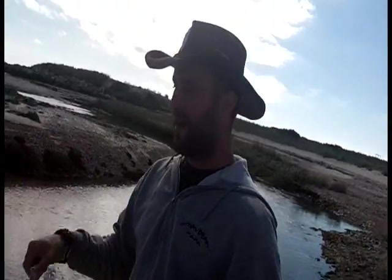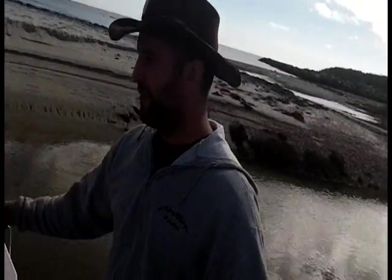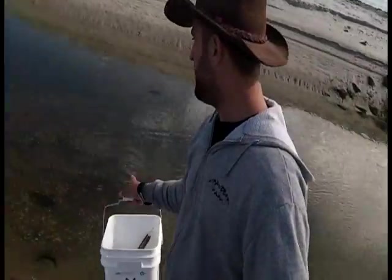Hey everybody, Animal Man here. We're in Harwich, Mass at one of my favorite beaches and we're going to collect rose hips, one of my favorite wild foods. But to get to my secret spot, which is right over there, we've got to cross this little tidal estuary area.